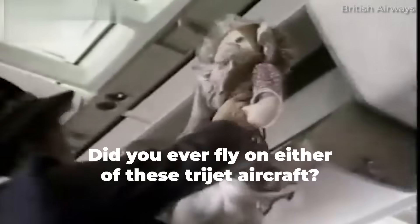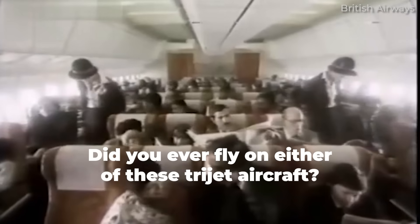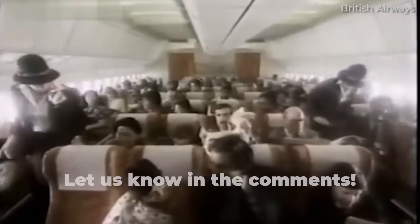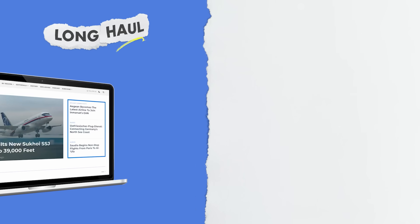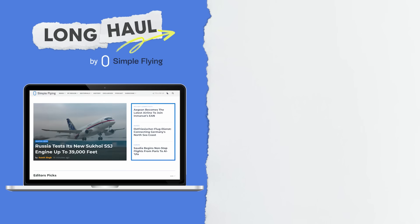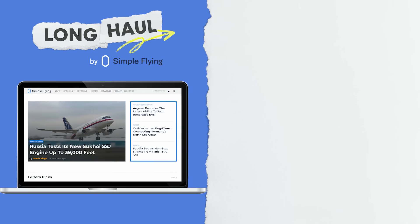Did you ever get a chance to step on board a McDonnell Douglas DC-10 or Lockheed TriStar L-1011? Share your experiences by commenting below. Simple Flying publishes over 150 articles every week. If you're looking for the latest aviation news and insights, visit simpleflying.com.